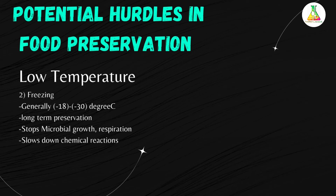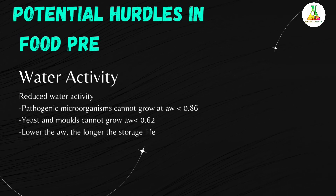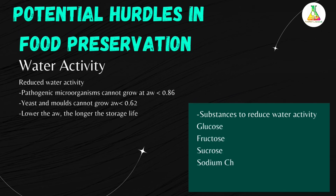The next potential hurdle in food preservation is reduced water activity. Water is required for microbial growth, enzyme activity, and chemical reactions. Pathogenic microorganisms cannot grow at water activity less than 0.86, and yeast and molds cannot grow at water activity less than 0.62. Free water can be removed by concentration, dehydration, or freeze drying. In general, the lower the water activity, the longer the shelf life. Recommended substances to reduce water activity include glucose, fructose, sucrose, sodium chloride, and potassium chloride.